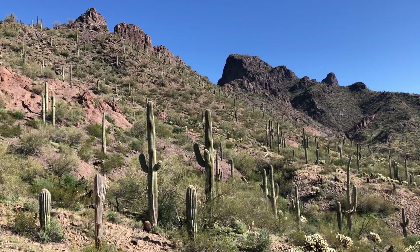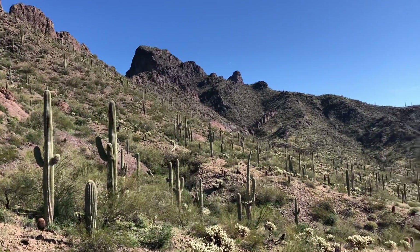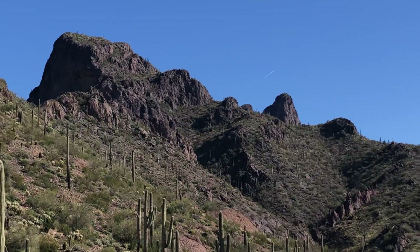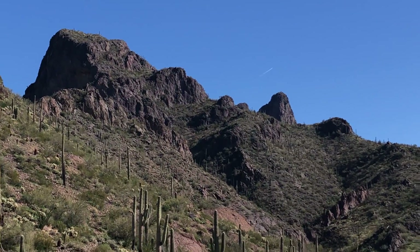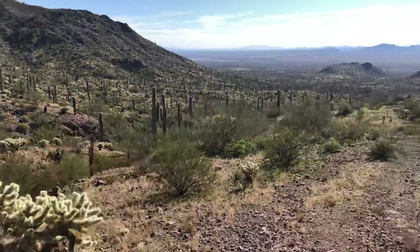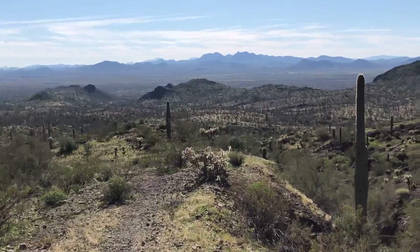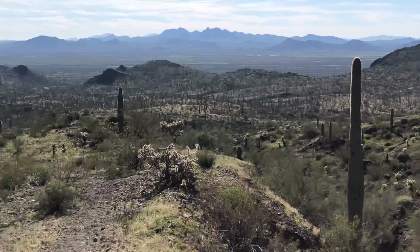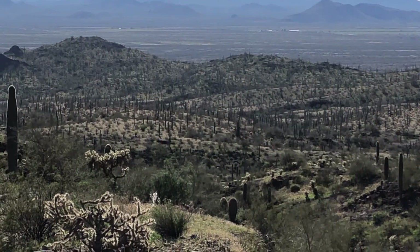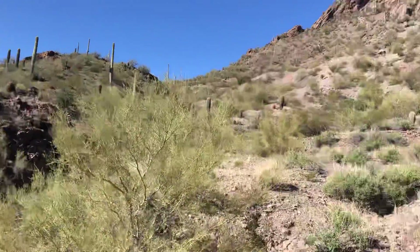It's really pretty up here. The summit of Picacho Peak is right there on the right — that pointed one. And here's the view looking out to the west. Just gorgeous. Look at all those saguaros out there in those hills, and we have more this way.